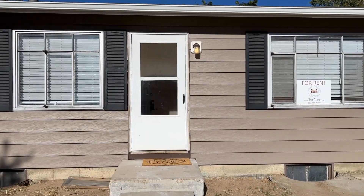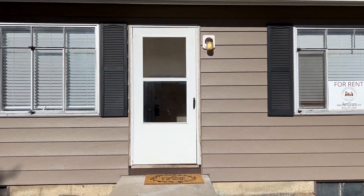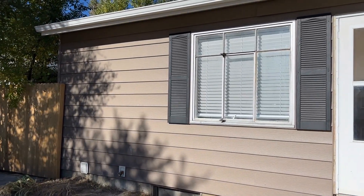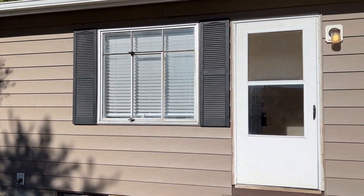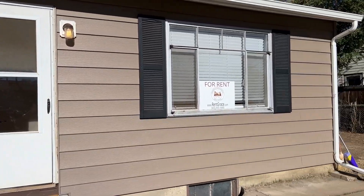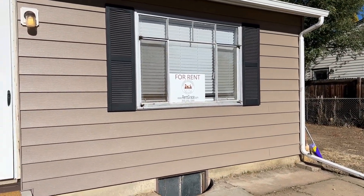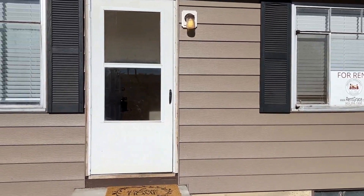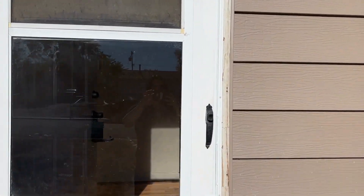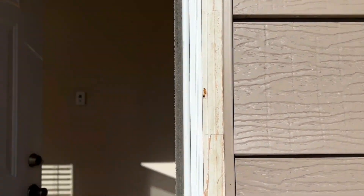Welcome to 7891 Kenwood Street in Commerce City. This ranch style home has recently been updated. It is a four-bedroom, two-bath home with three bedrooms being on the upstairs main level and one bedroom in the basement.